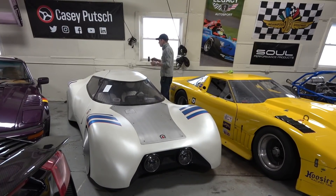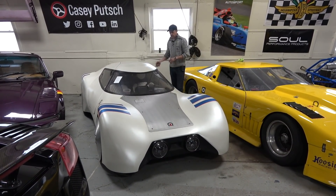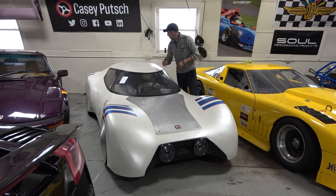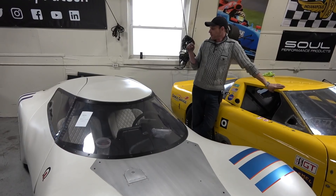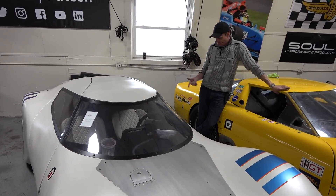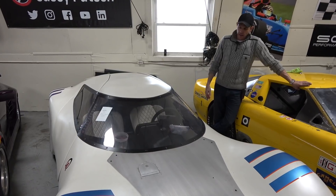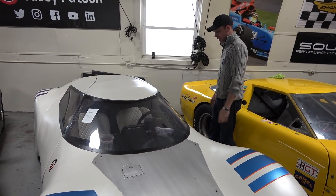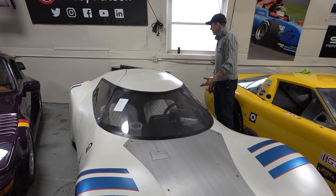I wanted to show it to you guys again. Over all the years I've had it, since it's experimental materials, I noticed there's some micro shrinkage — some waves, dents, and things occurring. For when I want to go show this in public, I'm going to have to refinish some things so it looks better. Obviously it's handmade and experimental, so those inconsistencies you'd work out in mass production.